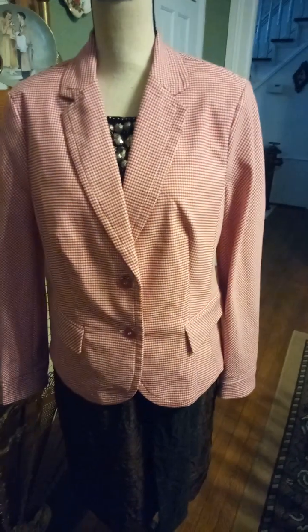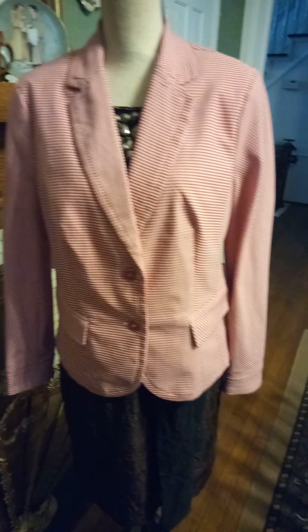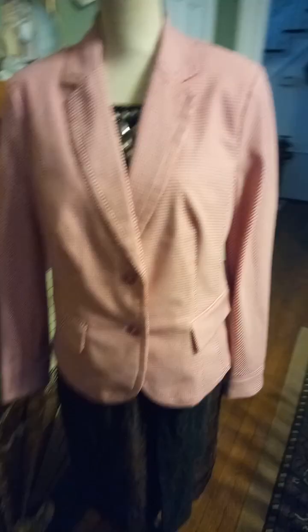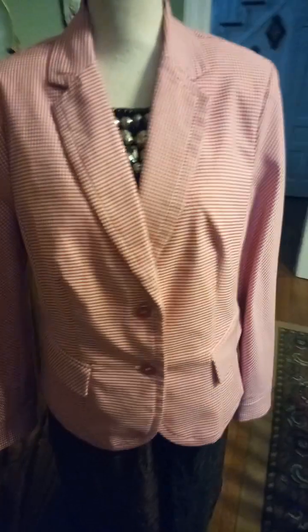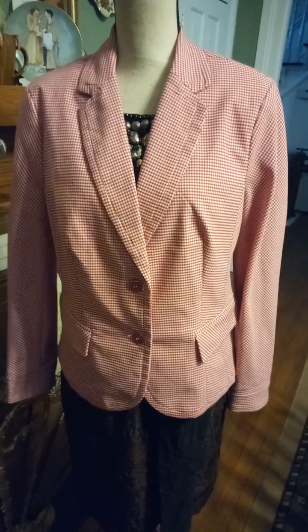Hey y'all, I'm back again with another thrift store find. This is a red and white check blazer by 7th Avenue Design Studio, and I am sure it is vintage.